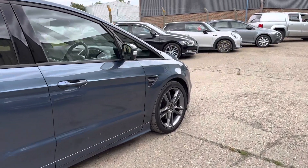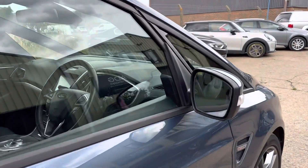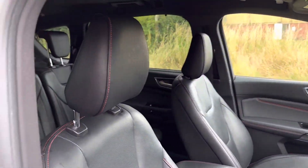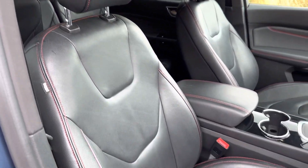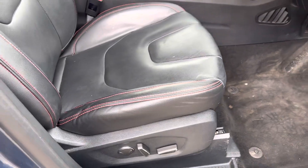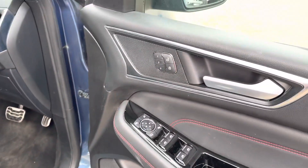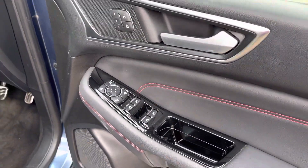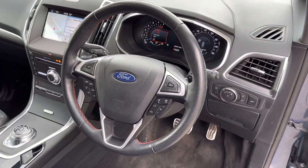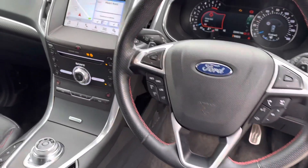Let's go and have a look at the interior. We have keyless go and keyless entry, and this lovely full black leather upholstery with red stitching, electric front seats that are heated, with driver memory. There's also a leather heated multifunction steering wheel with cruise control controls.